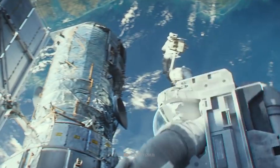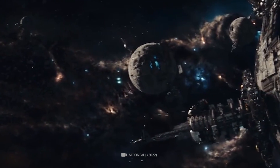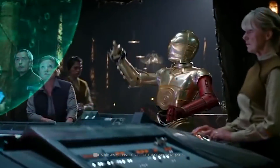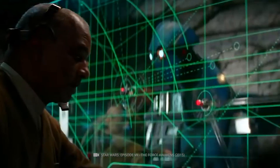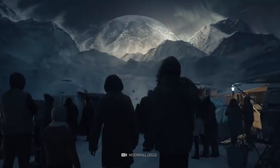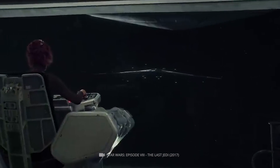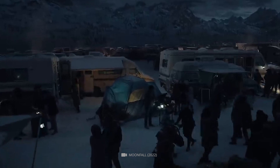Welcome to our latest documentary: NASA Made New Amazing Discoveries on Jupiter's Largest Moons. We are here today to discuss the incredible findings from NASA's recent exploration of Jupiter's moons. In this documentary, we will discuss NASA's discoveries on the four largest moons — Io, Europa, Ganymede, and Callisto — and explore what these discoveries mean for our understanding of the solar system and our place in the universe.